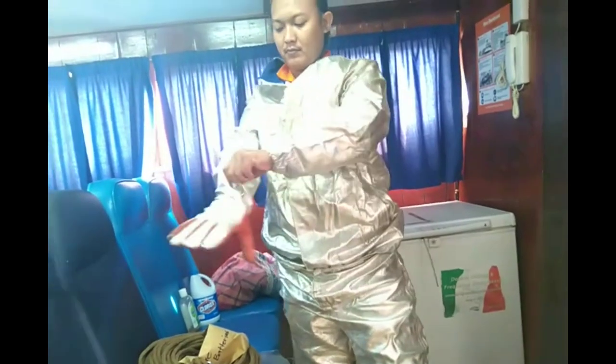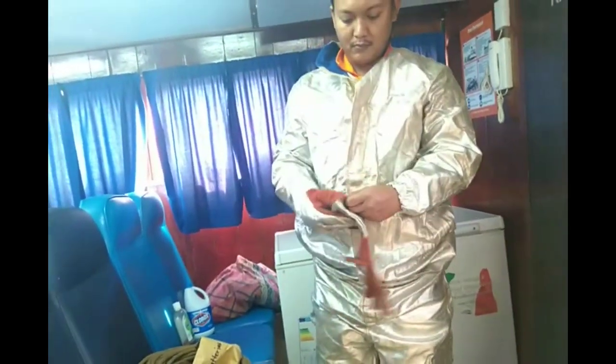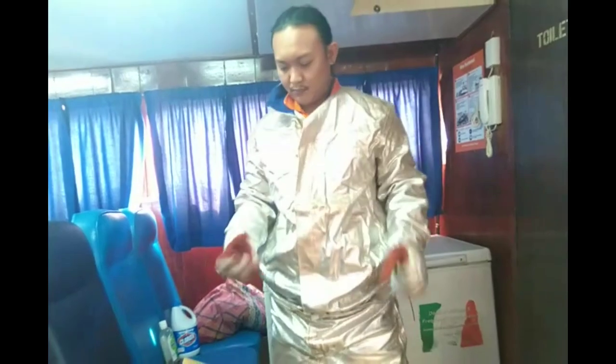He is now wearing the fireman outfit, and now he is wearing the fireman boots. These are the gloves — they are fire-protected, so once you are extinguishing a fire you will not catch fire. And this is the helmet.